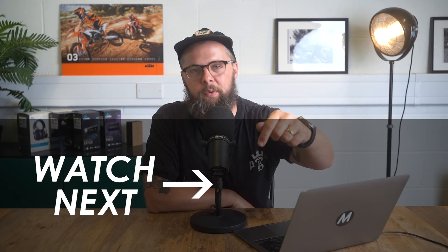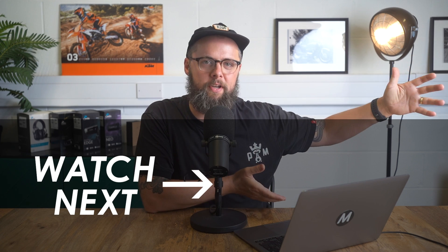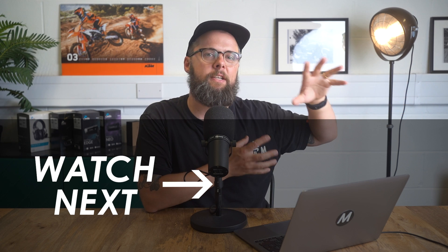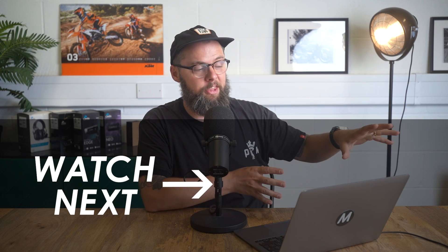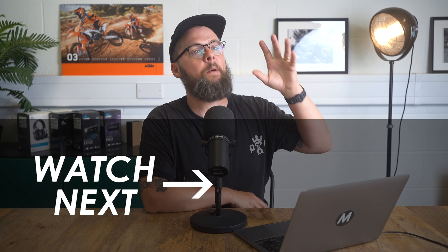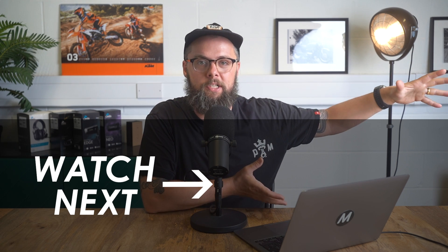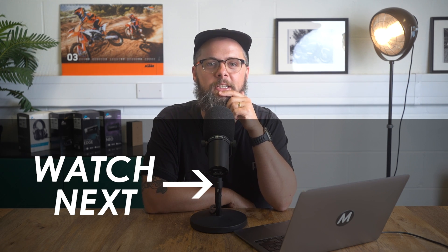As always I'd love to know what you think, so let us know down in the comments below. If you haven't seen it already, I'll leave on screen my recent review of the Royal Enfield Super Meteor 650 - I think it's the best bike they've ever made. Potentially this new 450 Himalayan may take that crown, but for now the Super Meteor is pretty good so give it a click and a watch. Many thanks for watching today and I'll see you in the next one.